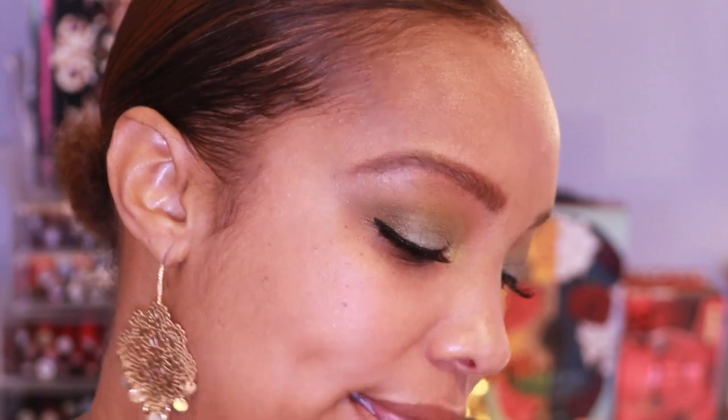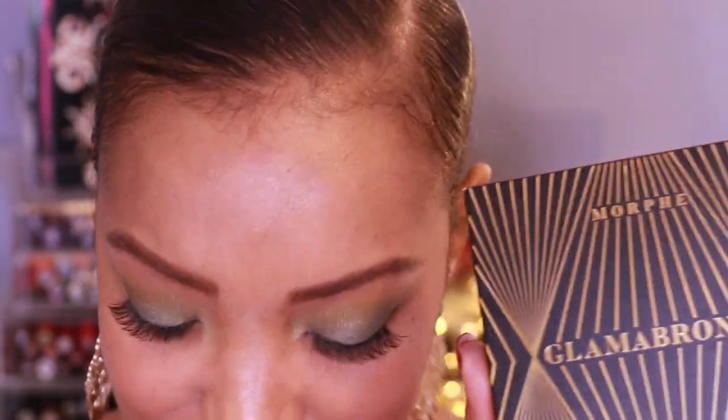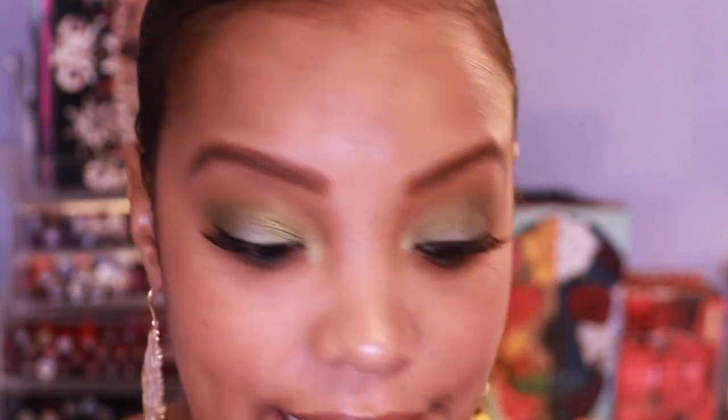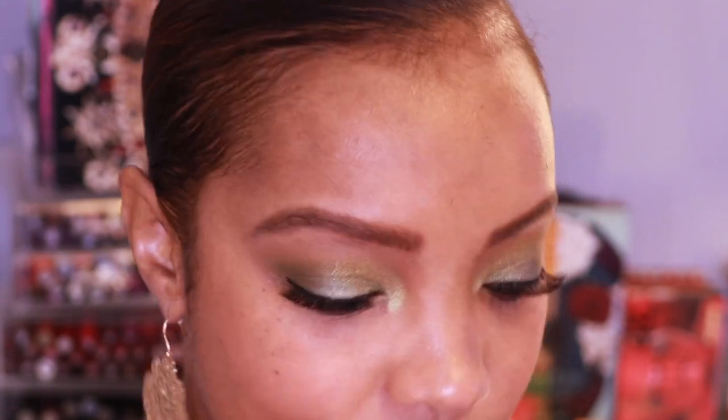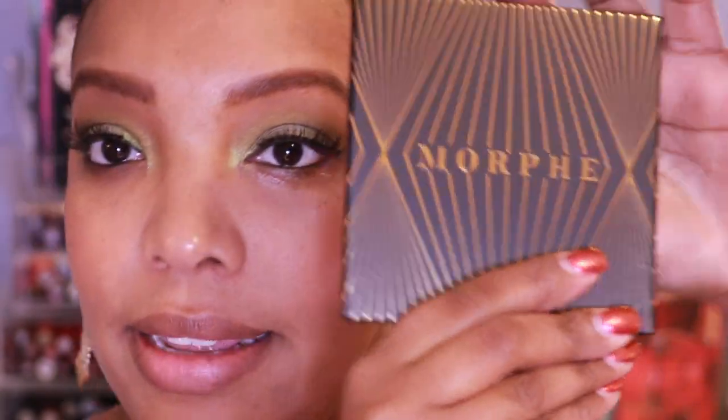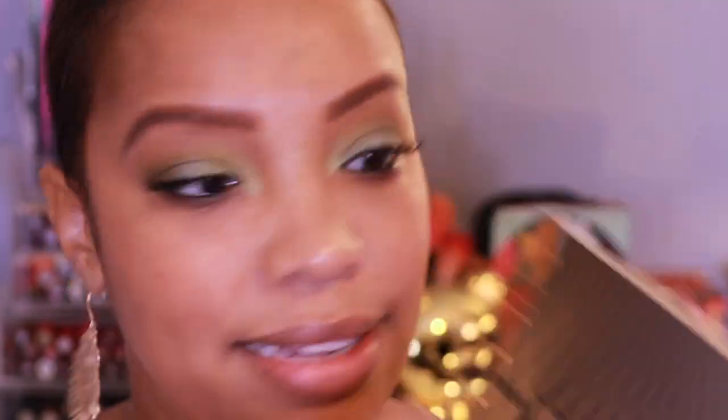I picked up the Glamour Bronze Bronzer by Morphe. It's 20 grams or 0.7 ounces of product — it's a face and body bronzer, retailing for $19. In store they had a deal where you could get the bronzer and a bronzer brush for $25, which wasn't bad, but I have bronzer brushes at home. You get a nice big mirror with this. The packaging is sleek, though it is a little big. I got the shade called Phenom.